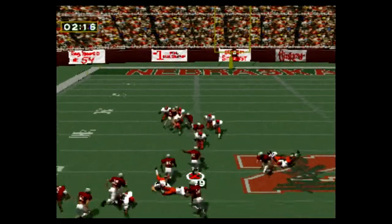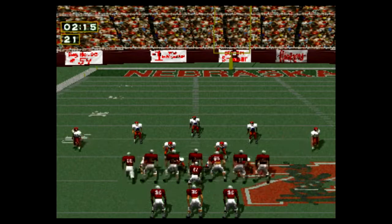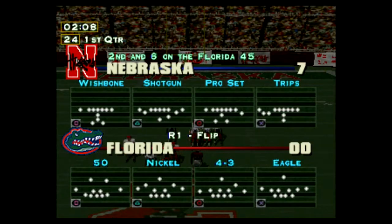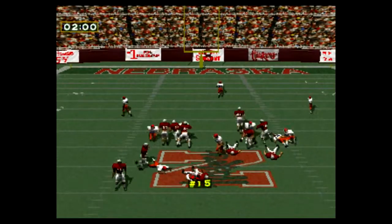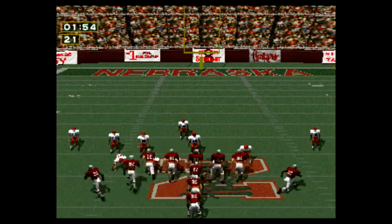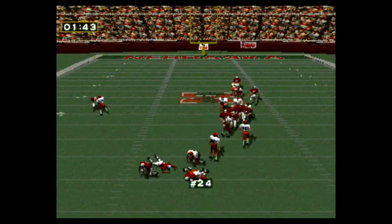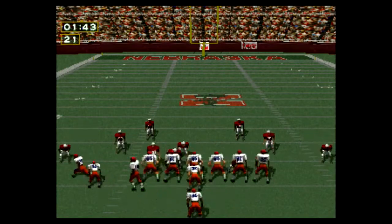Second and ten. Interception. First and ten on the 49-yard line. Third and ten.